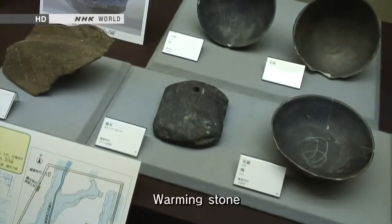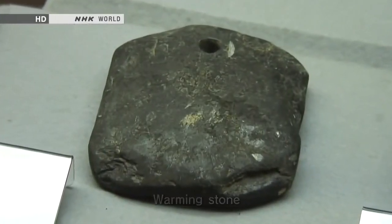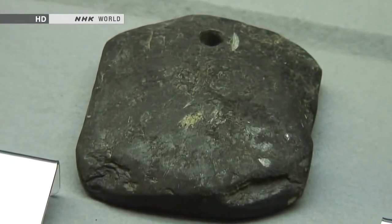This so-called warming stone was found at a 13th-century archaeological site. Stones retain heat well, and in those days they would be heated in a brazier, then wrapped in cloth. This is regarded as the starting point of the pocket warmer.